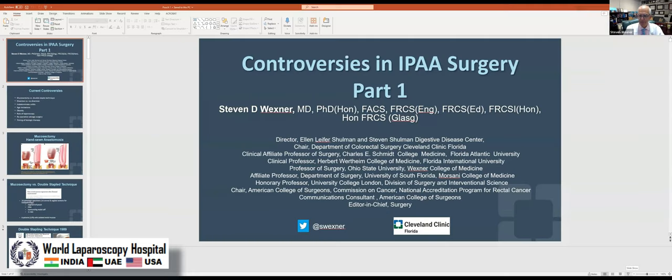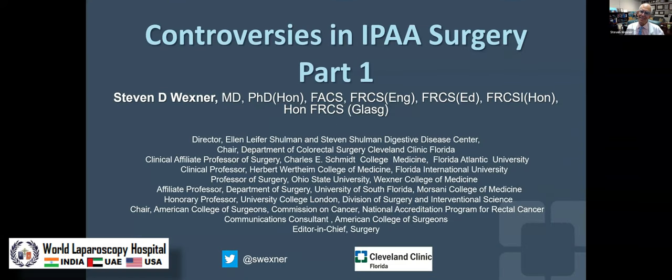I appreciate that. So let's see — I'm going to share my screen here momentarily. I've divided this talk into two. Today I'm going to be speaking about J-pouches, controversies in surgery, ileal pouch anal anastomosis. And then next month in November, I'm going to be showing videos on different pouch techniques. I've kind of divided it into the data supporting it and then the videos.